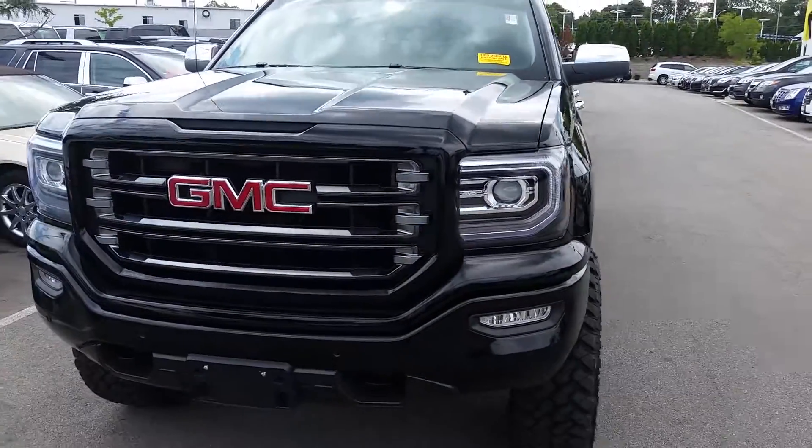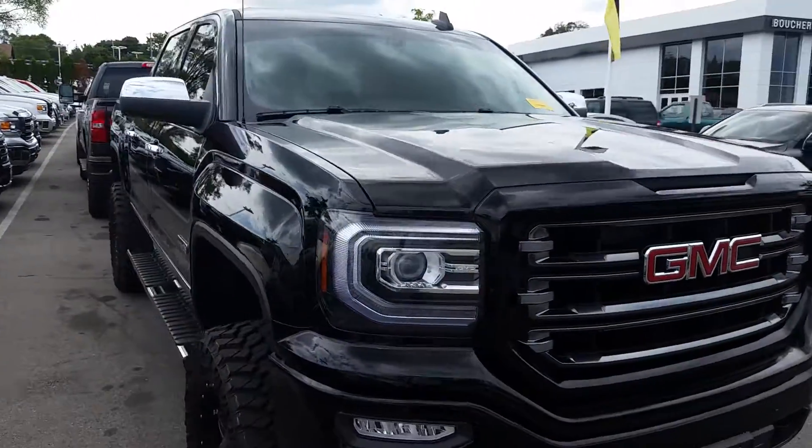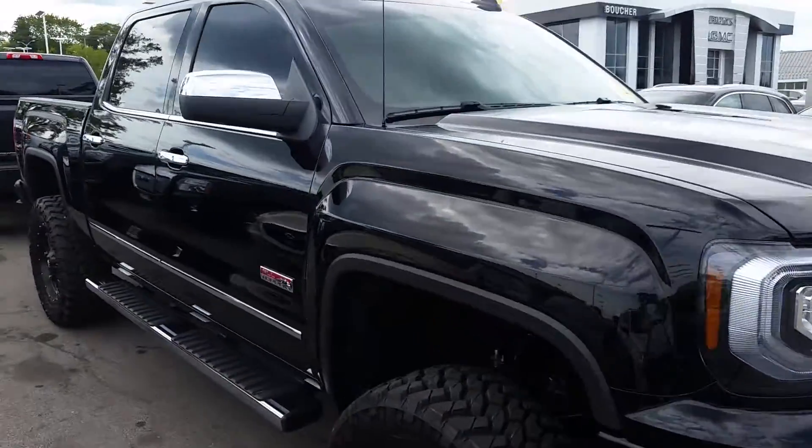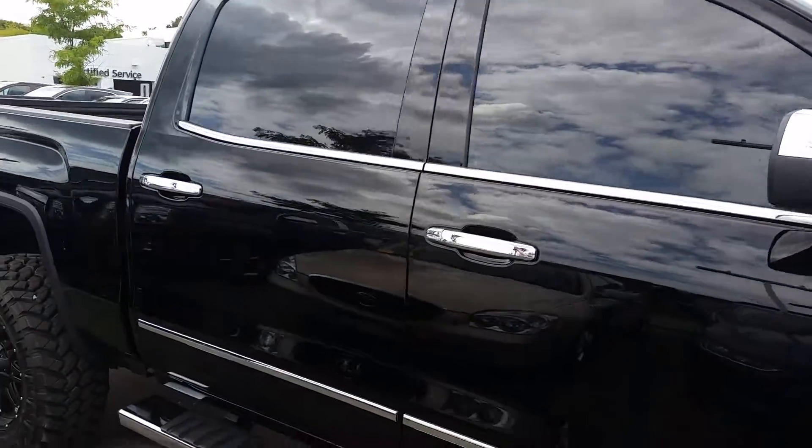Hi, this is Adam Coldaway from Boucher Buick and GMC in Waukesha. Today we have our 2016 GMC Sierra — a great truck. This is an SLT with the all-terrain package.